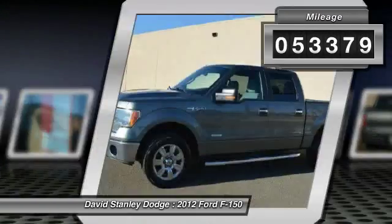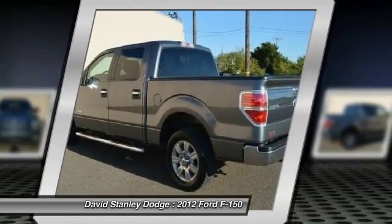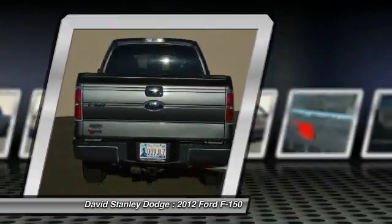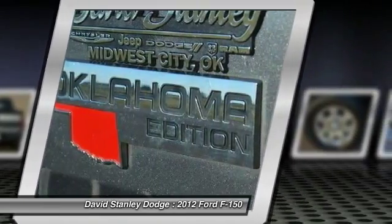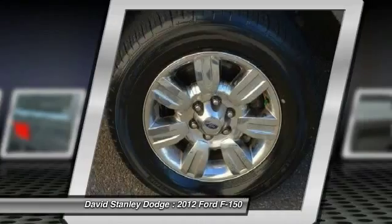Here are some of this vehicle's great options: traction control, dual airbags, power steering, front air conditioning, four-wheel disc brakes, AM-FM stereo radio, power windows, electronic stability control, security system, tachometer.